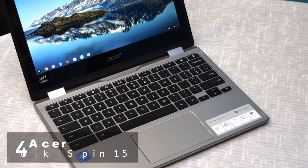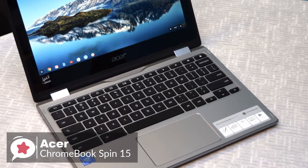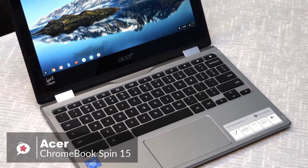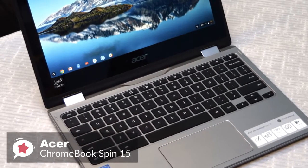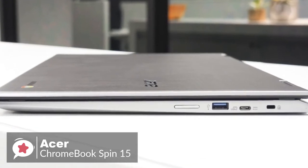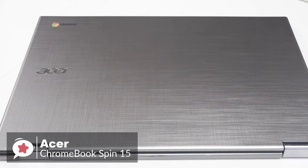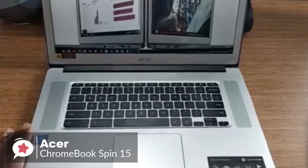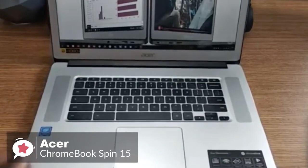At number 4 is the Acer Chromebook Spin 15. The Chromebook Spin 15 has a large 15-inch Full HD display with a convertible design, ideal for collaborating on projects for work and school, enjoying streaming media, or running the latest apps. Design-wise, the Chromebook Spin 15 has a silver cross-hairline pattern on the top cover that looks great, with a unique silky texture that's professional enough for the office and stylish enough for the home.